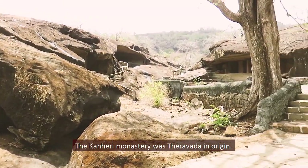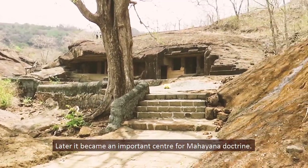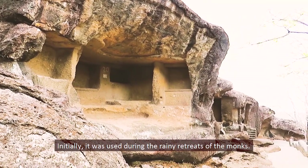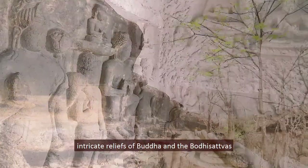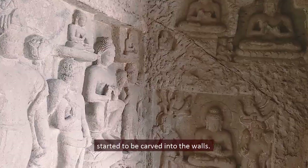The Kanheri Monastery was Theravada in origin, and later became an important center for Mahayana doctrine. Initially it was used during the rainy retreats of the monks. Once the caves became permanent monasteries, intricate reliefs of Buddha and the bodhisattvas started to be carved into the walls.